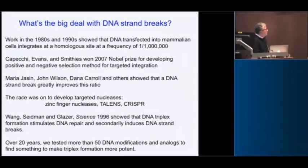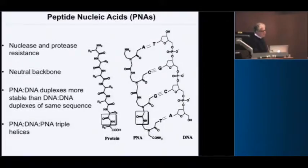Over the past 20 years, we've tested more than 50 DNA modifications and analogs to see if we could improve this process. We centered most recently on peptide nucleic acid — PNA. Diagrammed here, this is the PNA backbone with polyamide linkages and the nucleobases. Fortuitously, this lines up with DNA in the phosphodiester backbone perfectly, and PNA-DNA binding is much stronger than DNA-DNA binding. A key feature is that PNAs are not charged, so there's no charge repulsion between phosphodiester negative charges.